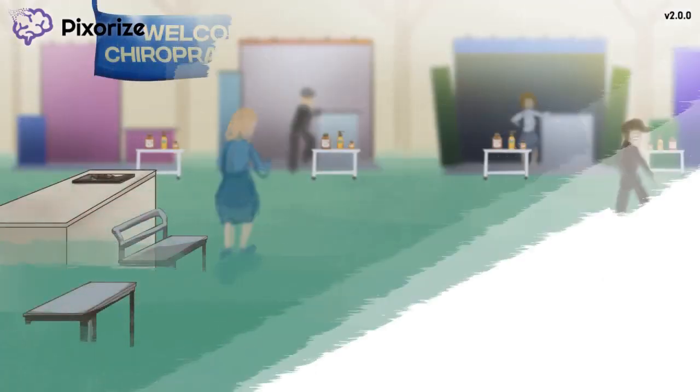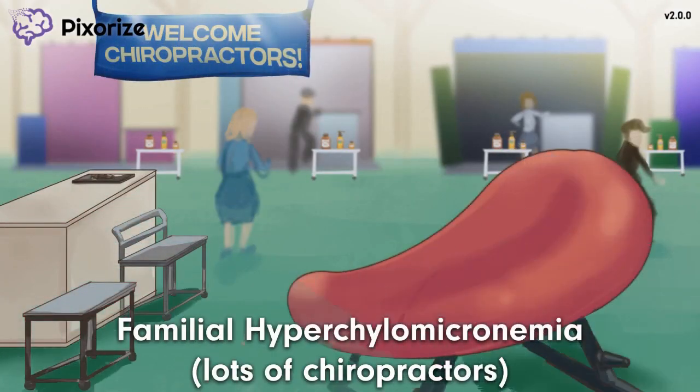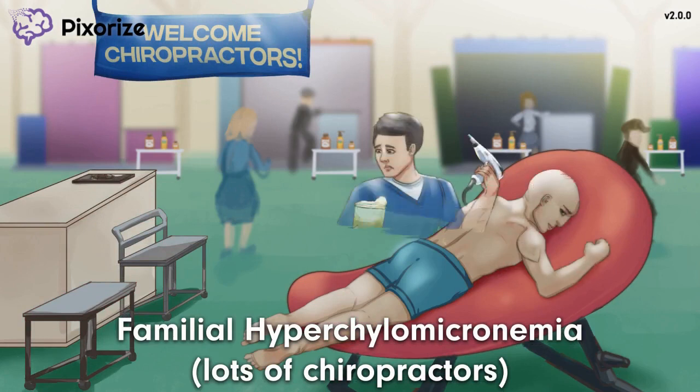Welcome to this year's annual chiropractic convention, featuring the hottest new chiropractic gadgets and appliances in town. This convention center is jam-packed with chiropractors all looking to up their game. Let all these chiropractors anchor you to the disease familial hyperchylomicronemia.